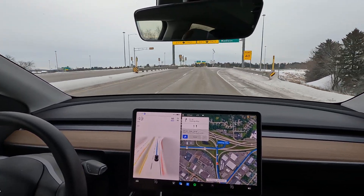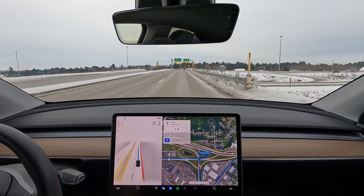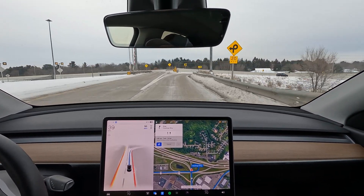There's a little bit of phantom braking right there. I'm not sure why the vehicle slowed down — I didn't see any hazards present. And here we will be exiting onto Hastings Way, business 53 northbound.